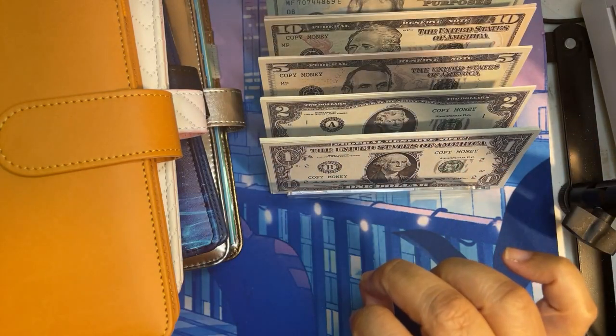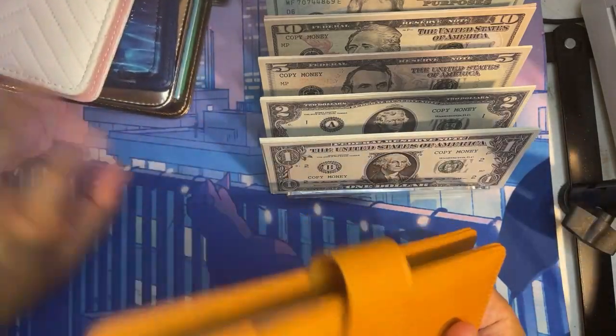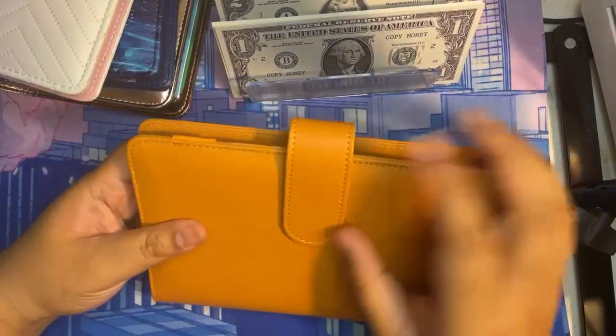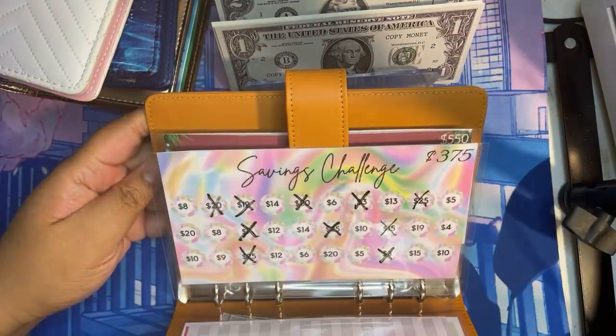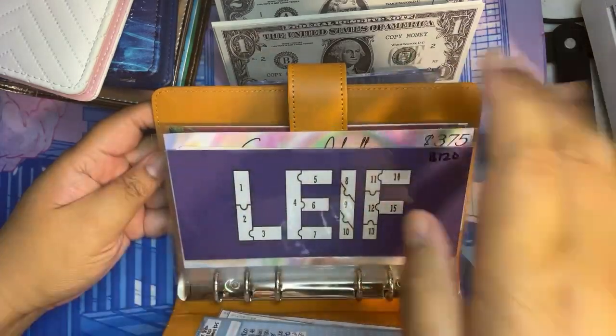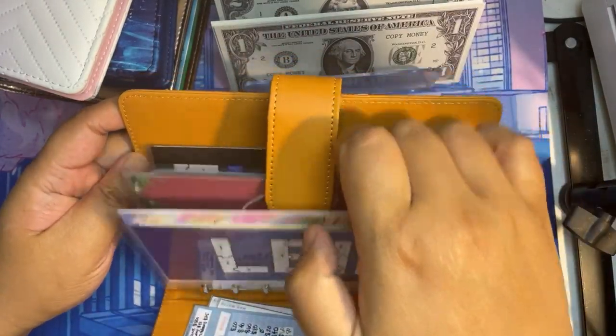I did rearrange my binders so I don't have to flippity flip, because I'm sure it was probably a little annoying for some of you guys, and I know it was for me. So I'm happy that everything is just going to be in order as I stuff these envelopes.